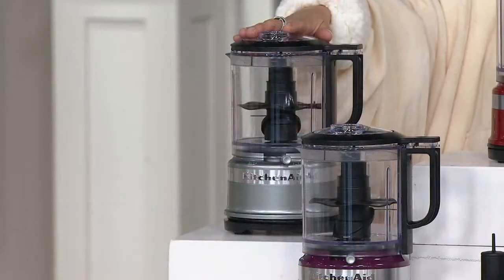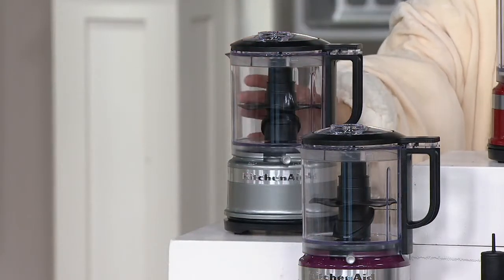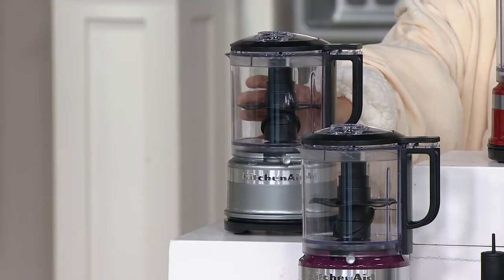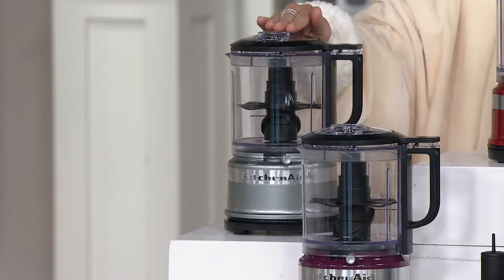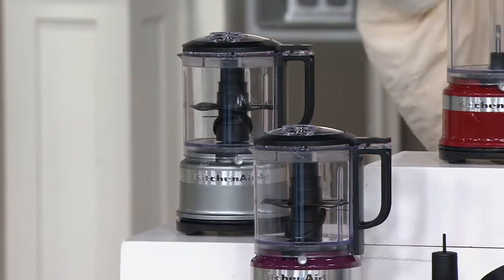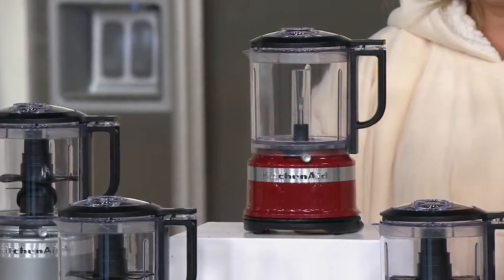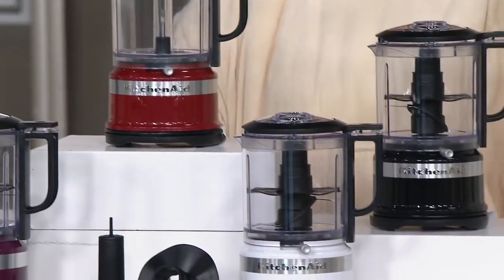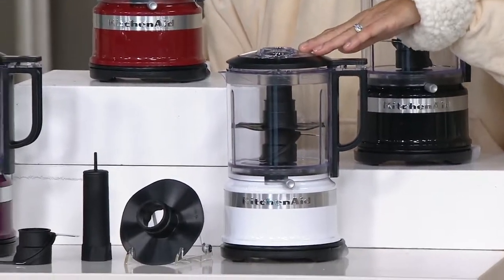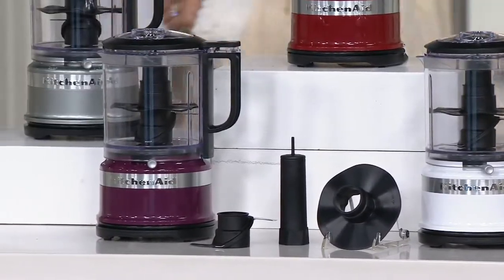Here are your colors. Contour silver, five cup capacity. That gives us 40% more chopping capacity than the three and a half cup does, and our QVC2 big deal price is lower than what you'll find three and a half cup capacity at. Contour silver, the red was popular for us in the last hour. We also have it in black and white. Those four colors you can find elsewhere from KitchenAid. We've got four you won't find anywhere else.